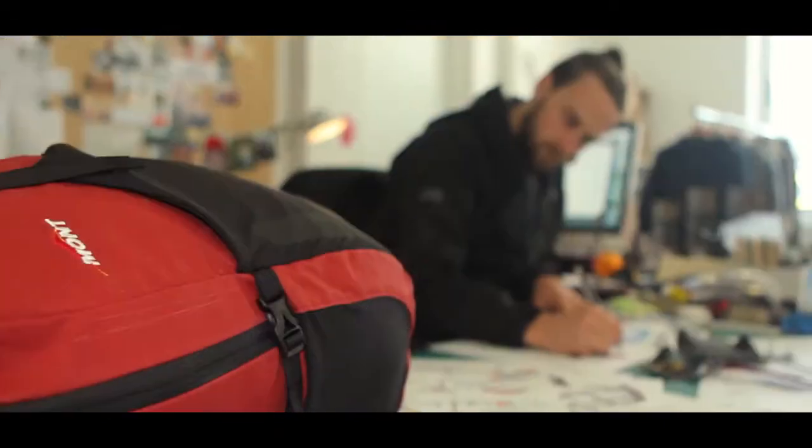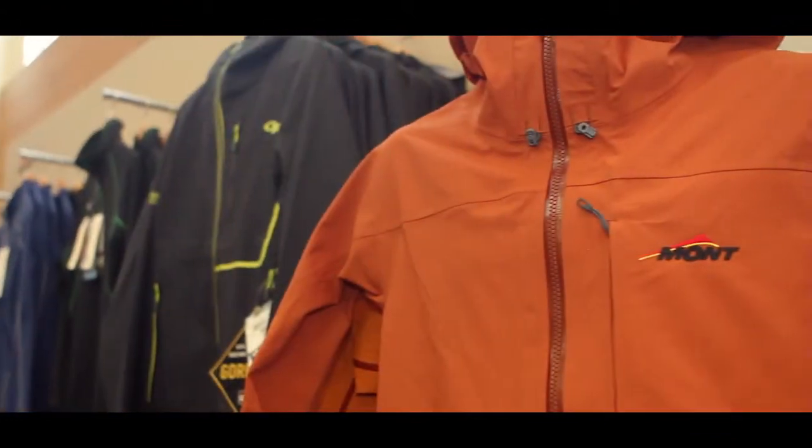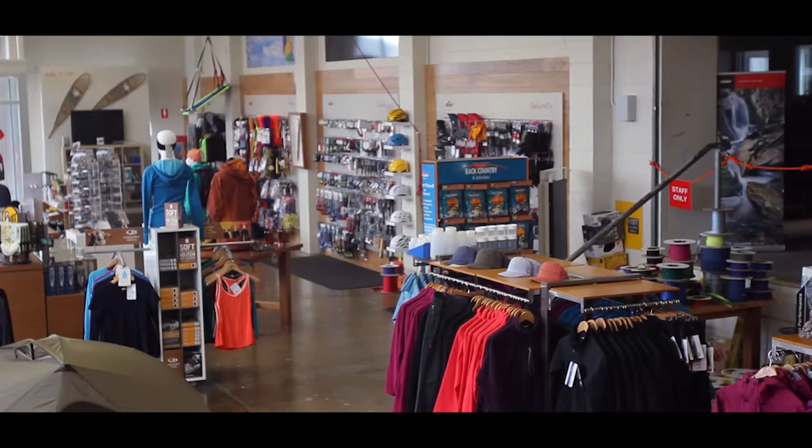MONT is an Australian company, established in 1981 here in Canberra — over 30 years in business. Being an Australian company, we tailor our products specifically for Australian conditions, so our raincoats and sleeping bags are suitable for the conditions we find within Australia. We also have product for travel, for overseas expeditions to far-out places, altitudes, and desert environments.